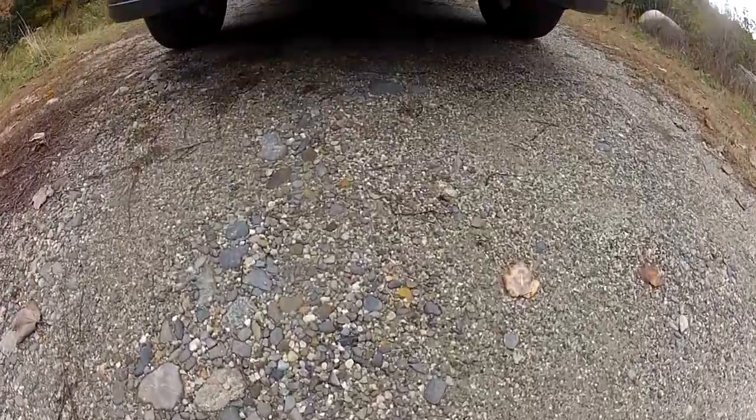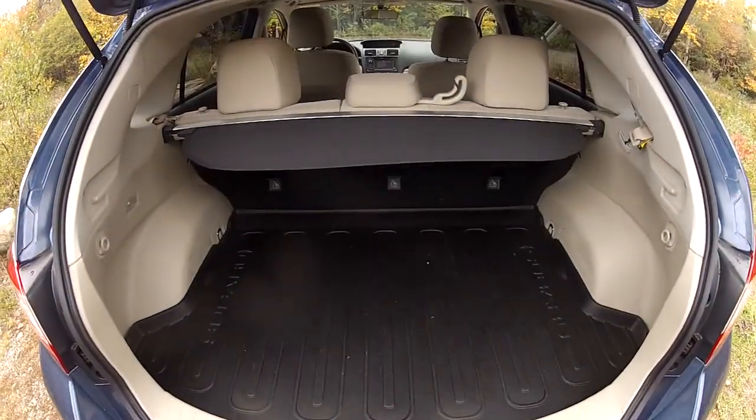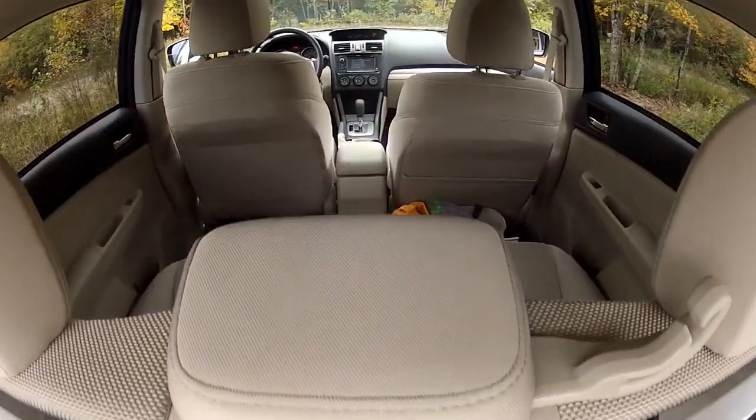It's got the same 148 horsepower flat-4 engine, the same incredible interior — a versatile interior with lots of space in the cargo hold and the back seat.